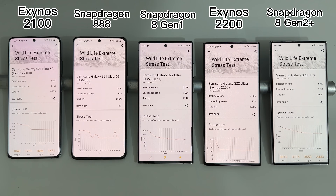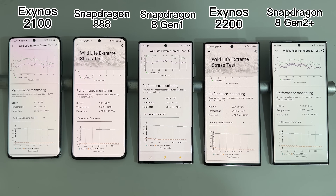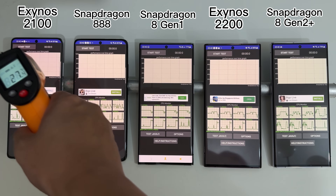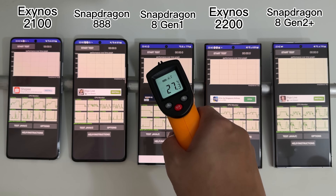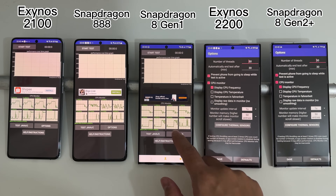The S23 Ultra does throttle — down to about 68% of peak performance after about 10 minutes — but even after throttling it's still giving more GPU performance than any last-year flagship device. That's really amazing, and I think TSMC and Samsung really did a good job here.